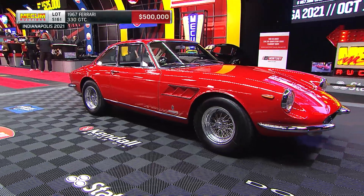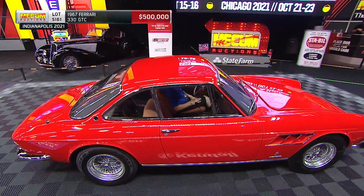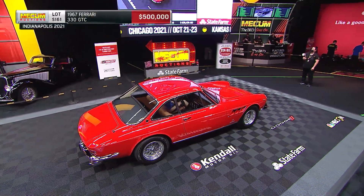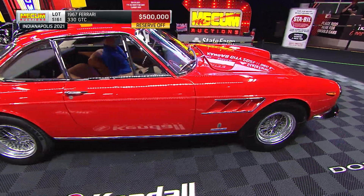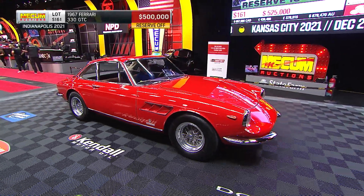About 600 or so of these were produced. Did I just hear the reserve come off at $500,000? Yes we did, and there it is — half a million dollars for this Ferrari, and it is for sale.